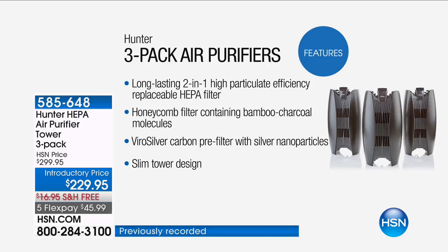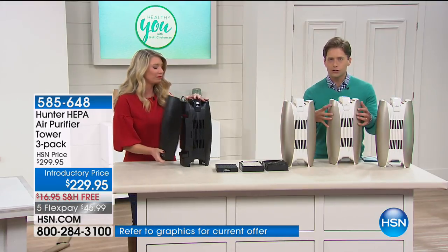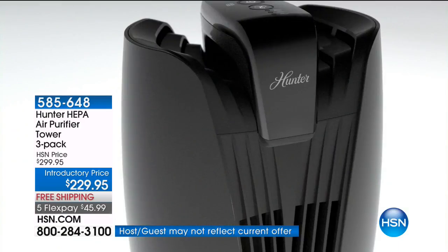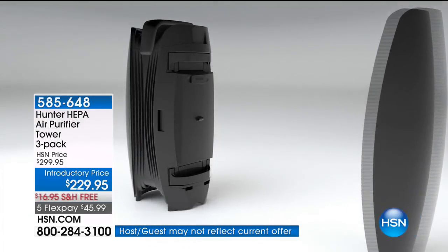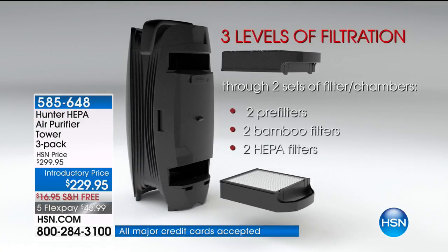All other purifiers out there create an environment where bacteria grow. A lot of them are a little bit of a gimmick — they're just kind of a fan. This actually traps, this actually eliminates, this actually purifies and sanitizes the air that you breathe. You sanitize your kitchen countertops, you sanitize the food you put in your body. Look at this incredible top-of-the-line filtration and technology.